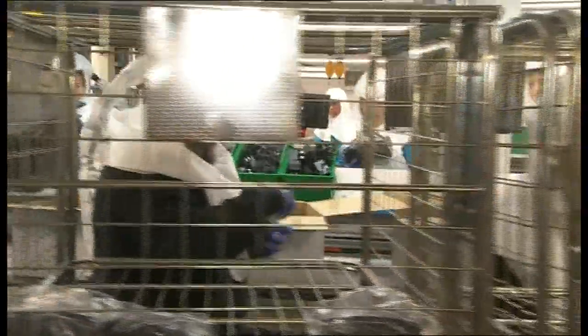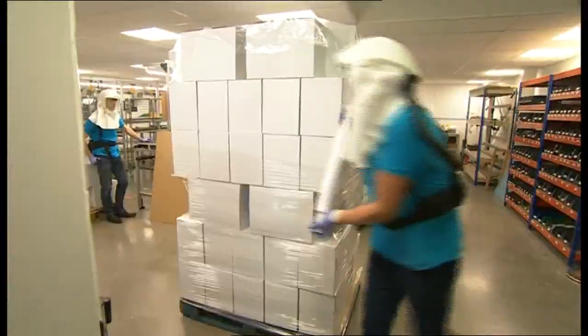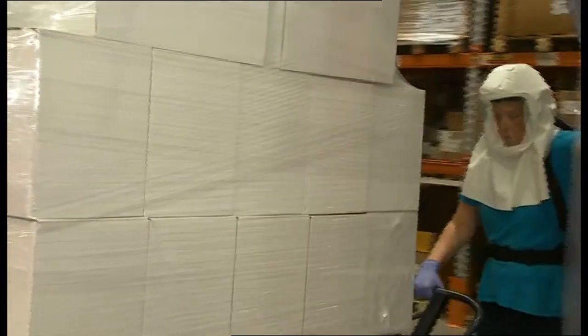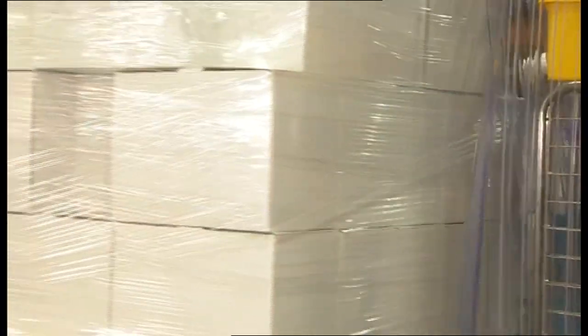Indo can make around 10,000 hoods a week. It's applied for a government grant from the Innovate UK Covid Support Fund, and if it's successful in May, it could make 50,000 and meet an urgent national demand.